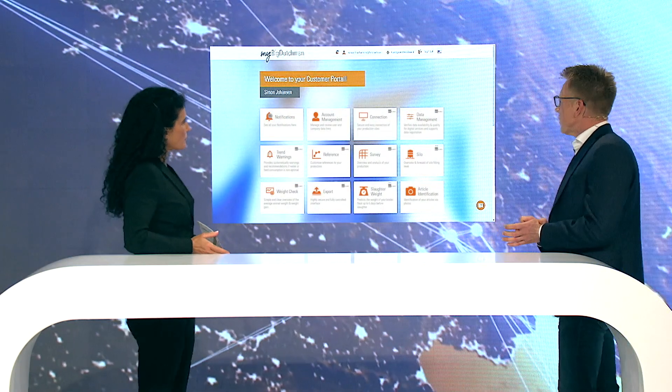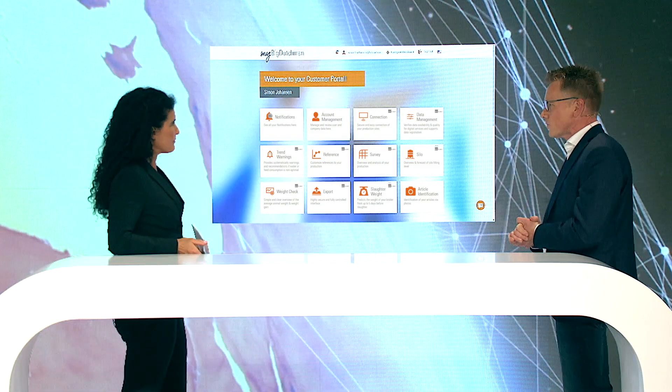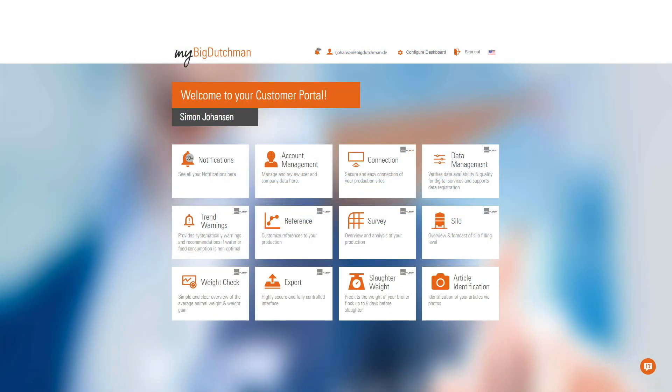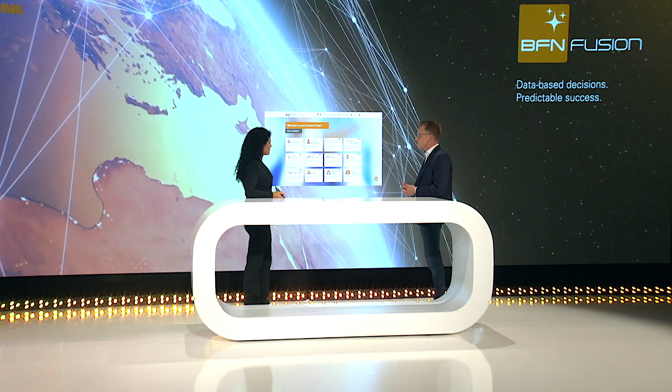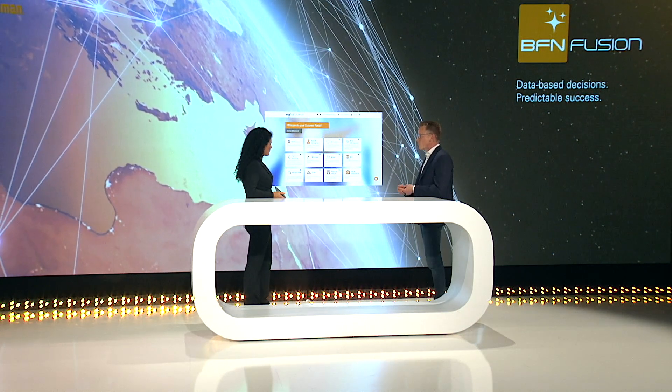But how do they actually use BFN Fusion? What does it actually look like? I think we could have a look at the screen here. One of the first things you recognize is that this does not say BFN Fusion immediately — it says My Big Dutchman. My Big Dutchman is Big Dutchman's customer portal, your door to all digital services from Big Dutchman. Once you're registered, you can manage your account, look after old invoices, search for spare parts and documentation on equipment, get great deals in the webshop, and of course access the BFN Fusion modules application from here.